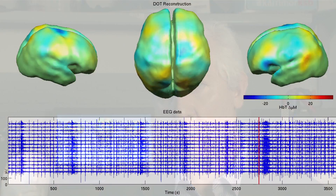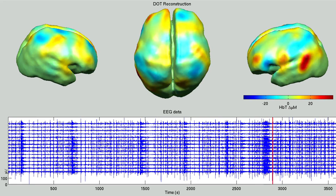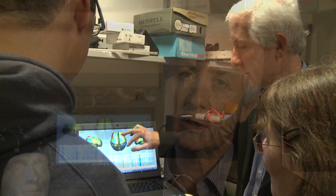The PhD projects that we're offering concern two particular technologies: one known as optical topography, which involves mapping the changes in blood volume and blood oxygenation on the surface of the brain, and another more ambitious approach known as optical tomography, which involves the generation of a three-dimensional image of the entire infant head describing the distribution of blood volume and blood oxygenation throughout the entire head.